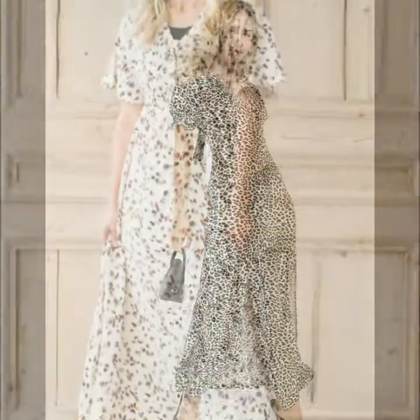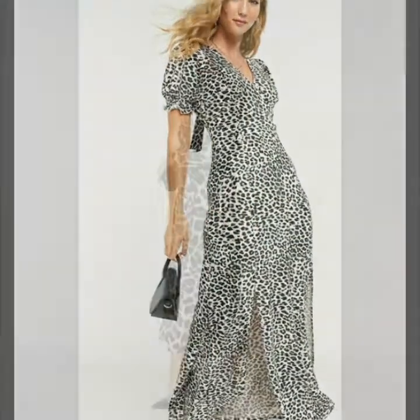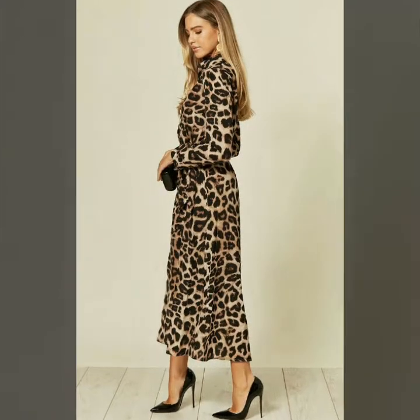Dear friends, please watch the video till the end. By watching this video till the end, you will get very amazing and beautiful ideas about styling leopard print maxi dresses.